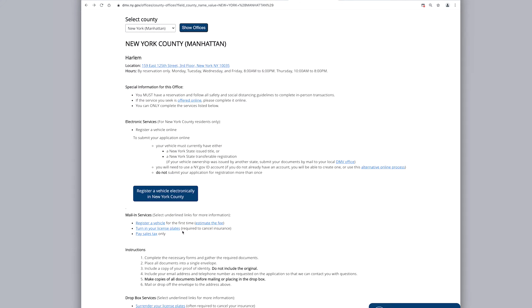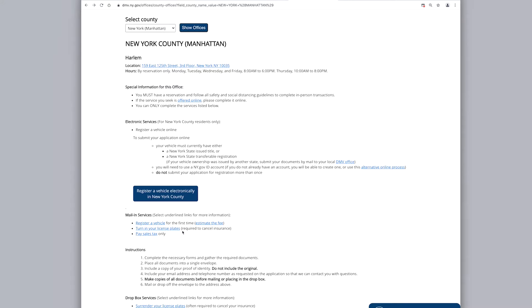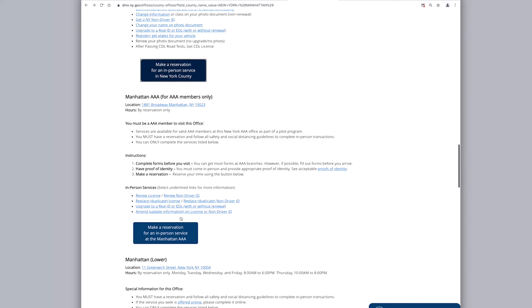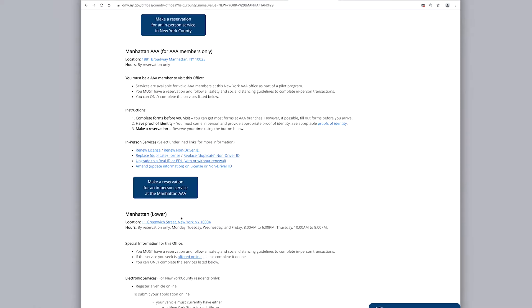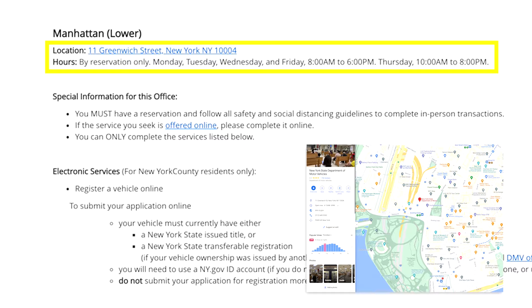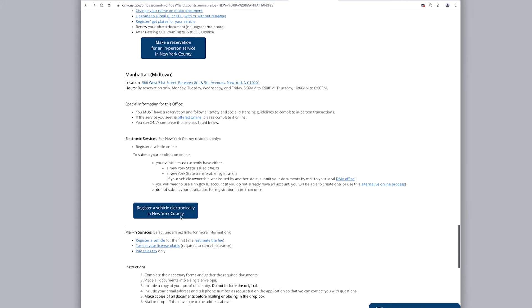For example, there is an office in Harlem, an office specifically for AAA members, an office in Lower Manhattan, and finally an office near Penn Station.